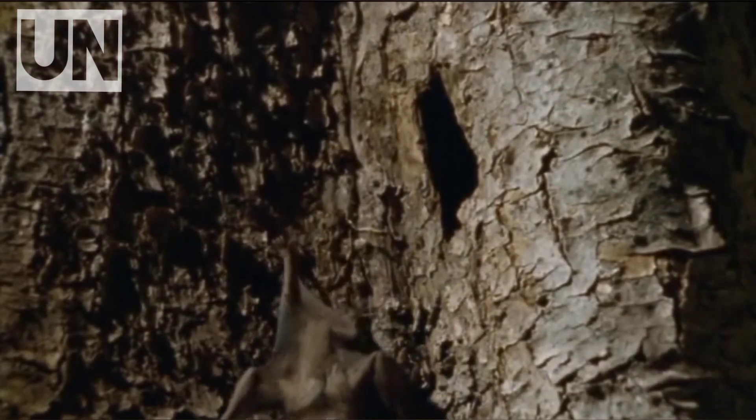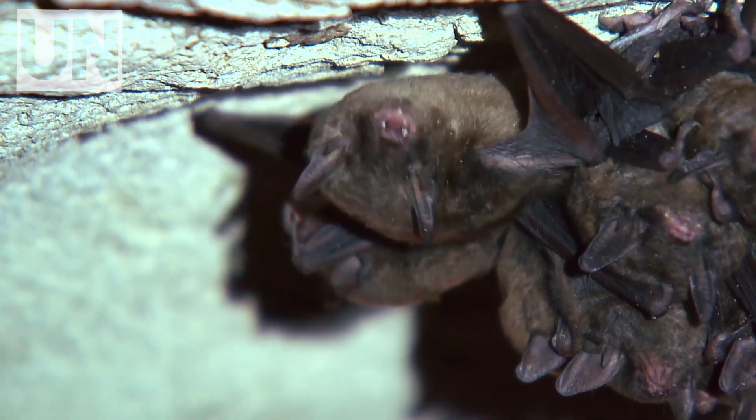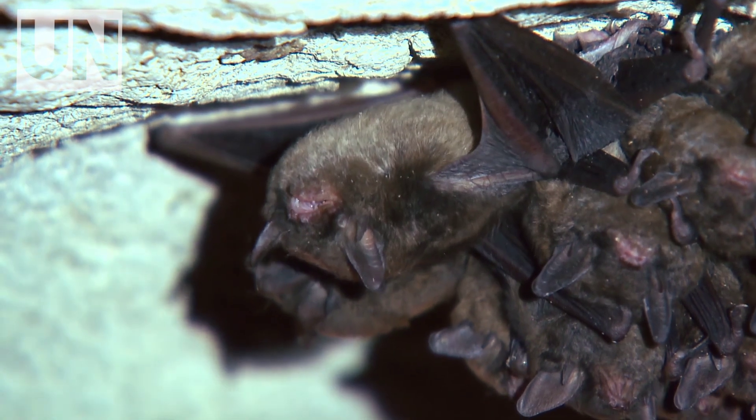Found across Mexico, Central, and South America, vampire bats have long been feared for their creepy habits. But the truth is even stranger than legend. Unlike mosquitoes or leeches, the vampire bat doesn't stab and slurp — it surgically slices.